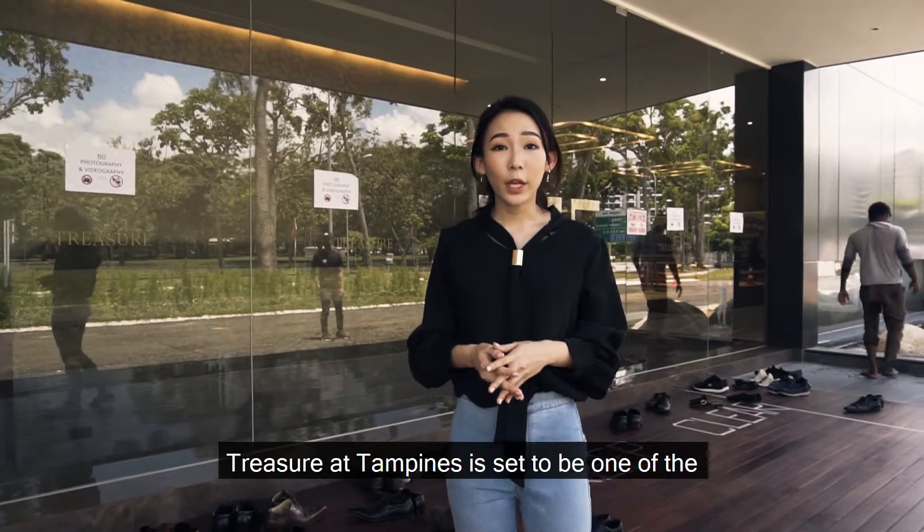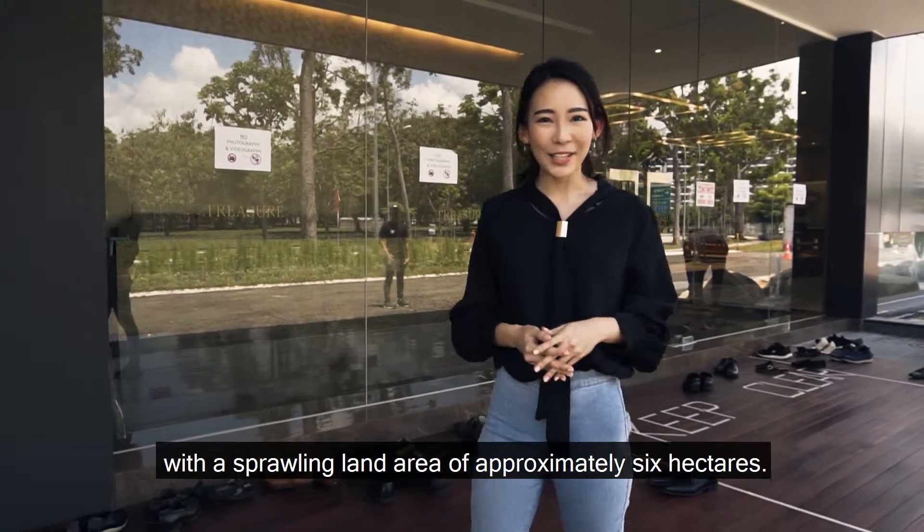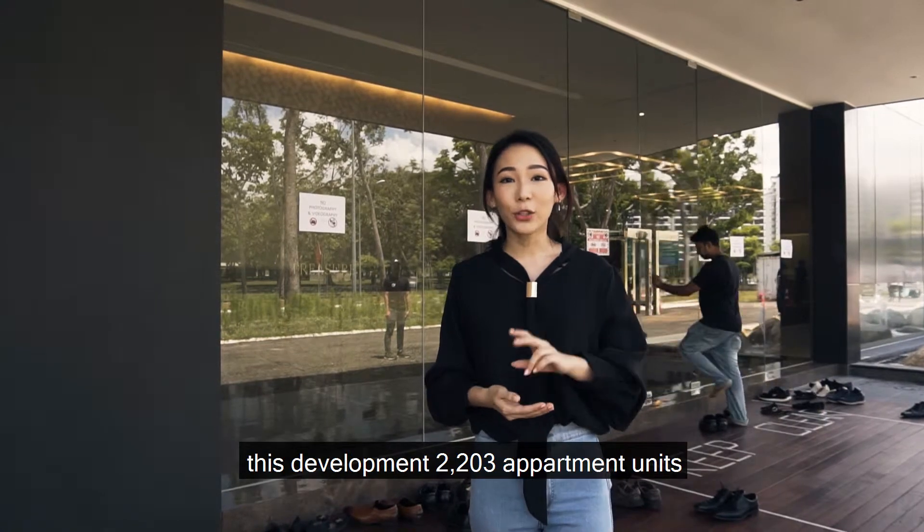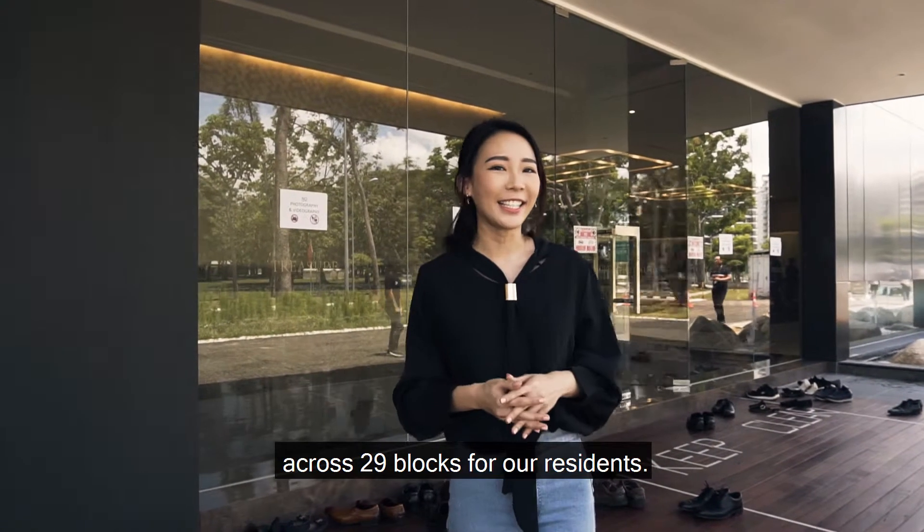Treasure at Tampines is said to be one of the biggest property developments in the east with a sprawling land area of approximately 6 hectares. With its estimated completion by 2023, this development has 2,203 apartment units across 29 blocks for residents.